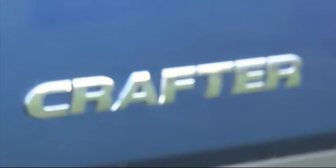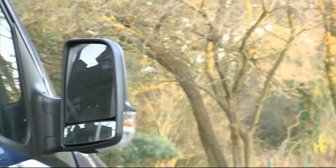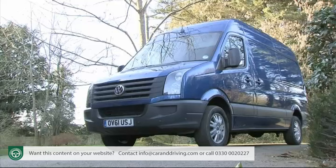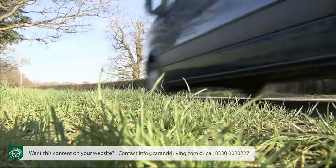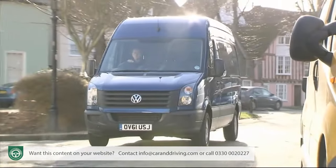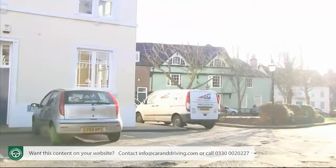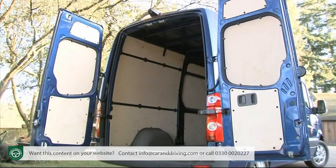Volkswagen's Crafter, the UK's fourth best-selling large van, is the thinking business person's choice in this sector, especially since the adoption of a frugal set of two-litre TDI diesel engines made this facelifted model far more class competitive. Now making more sense than ever before on the balance sheet, this is a contender better placed than most to take in its stride whatever your company can throw at it.